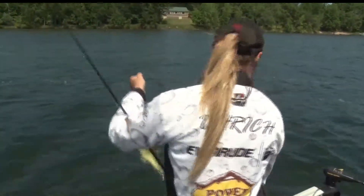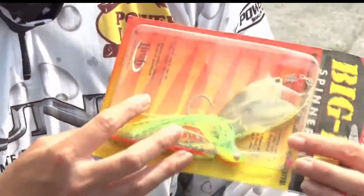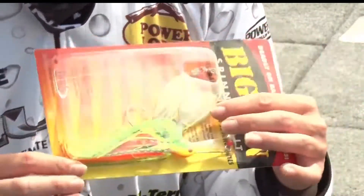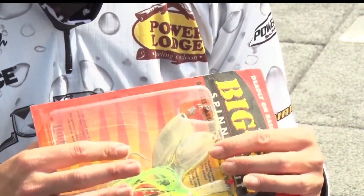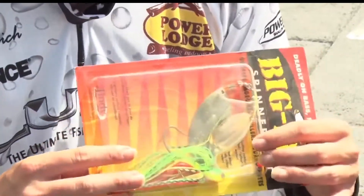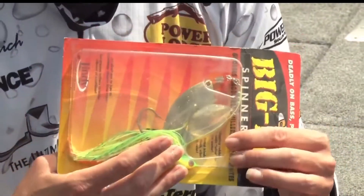As we showed earlier in our bass segments, there are different sizes of spinnerbaits. This is about the perfect size for throwing for big pike, and personally I think it's the best color out there. You can tip this with either a plastic or a minnow, and you can chuck them just about anywhere you want.